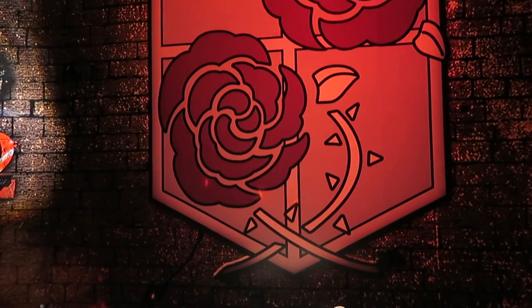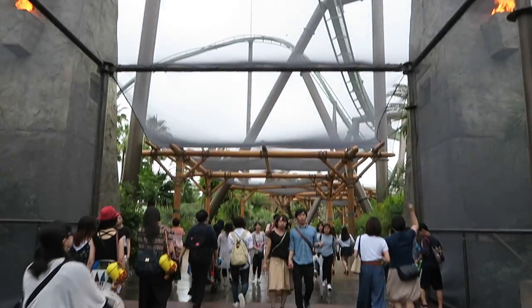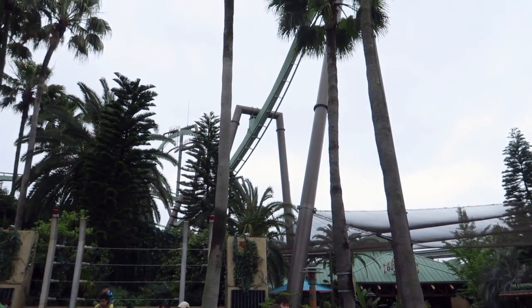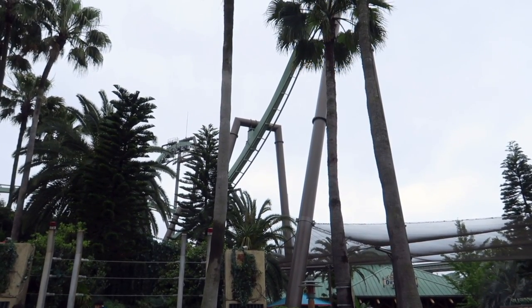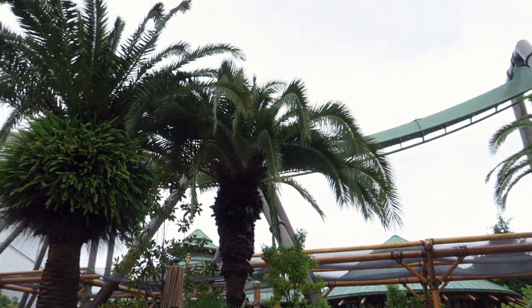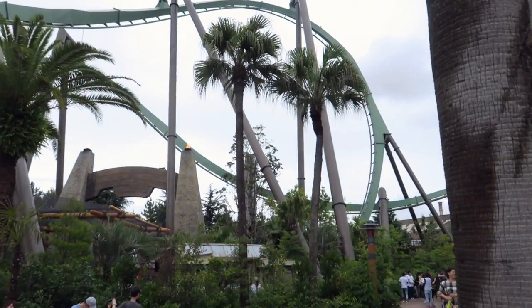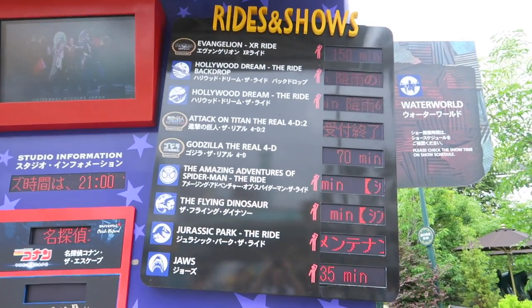After Attack on Titan, I walked toward the Minion area. On the way, I passed through Jurassic Park but didn't go on a ride because the line for the Flying Dinosaur was 3 hours long. This is one of the most popular rides in USJ, but don't worry — I did get to ride it later with no wait at all, so stay tuned. The other ride in this area was closed, and some rides may be affected by rain, so check the board for wait times and updated information.